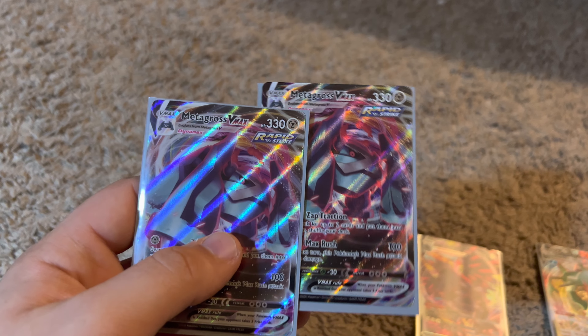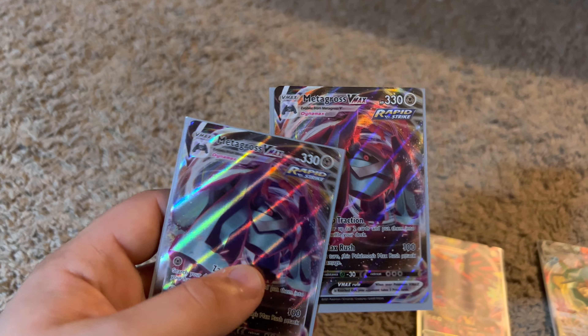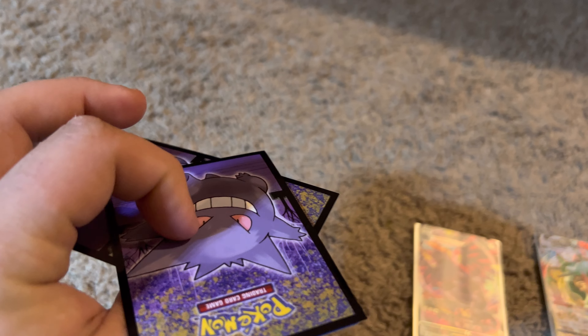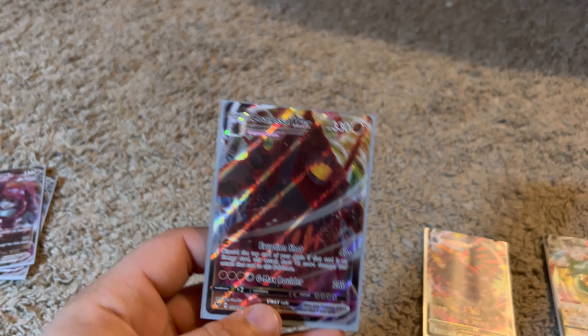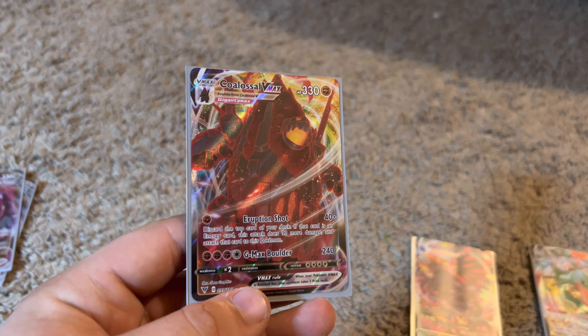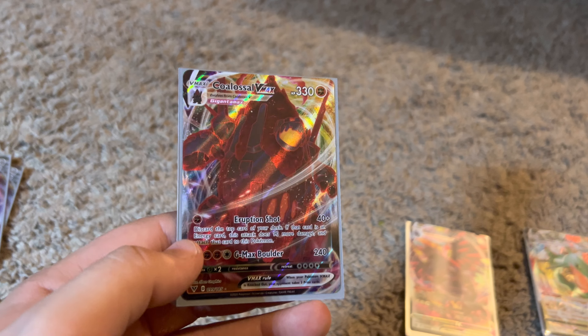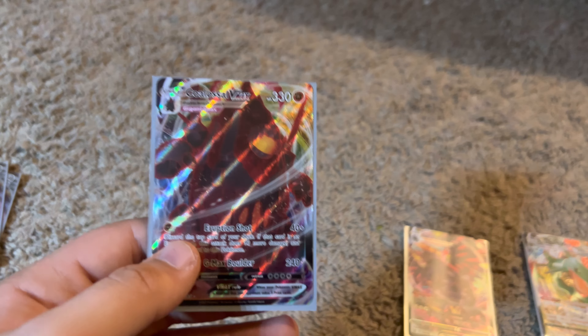I actually have two Metagrosses — I accidentally bought two of them. I might actually sell one, so if anyone is interested please leave a comment and the first commenter will probably get it if I decide to sell it. We could work out a price.